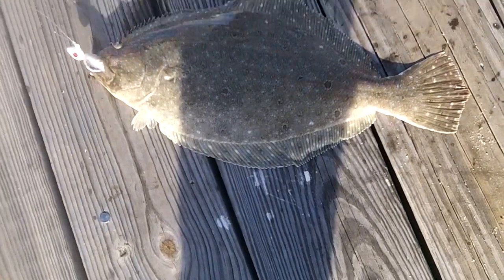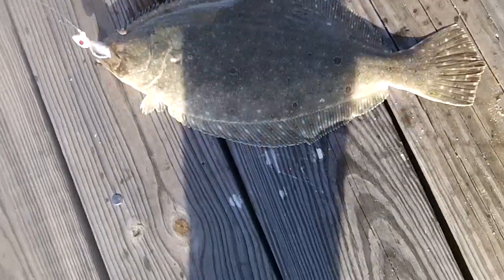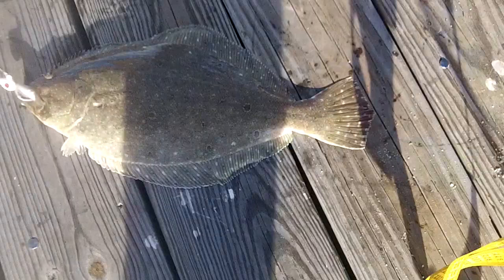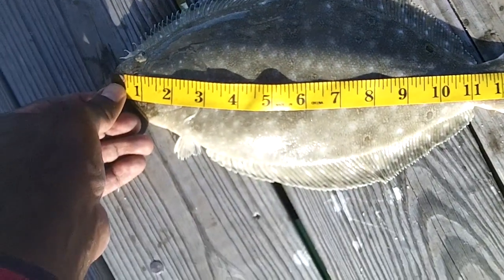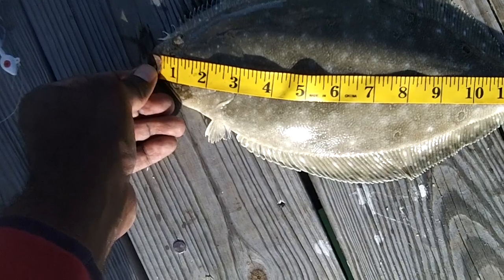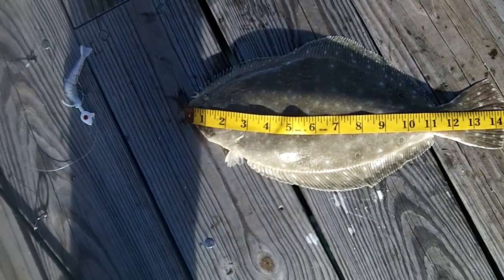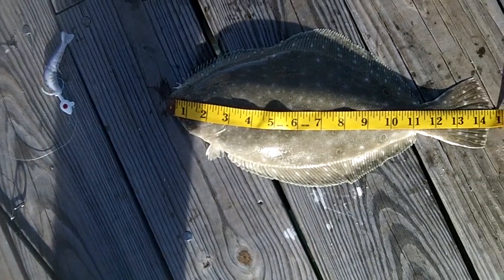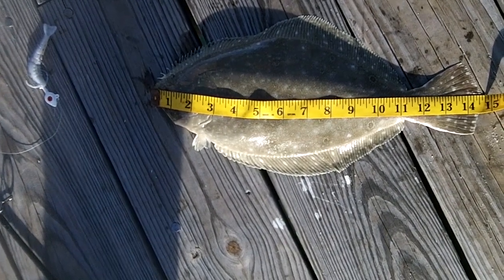We're going to try it again here. Got another flounder on the same molten gulp shrimp. That will make you struggle — 14, 15. Look at how close he is. 14 and about three quarters, so he's got to go back. Aw man, that was almost a meal. We're going to keep it honest and get him back in there.